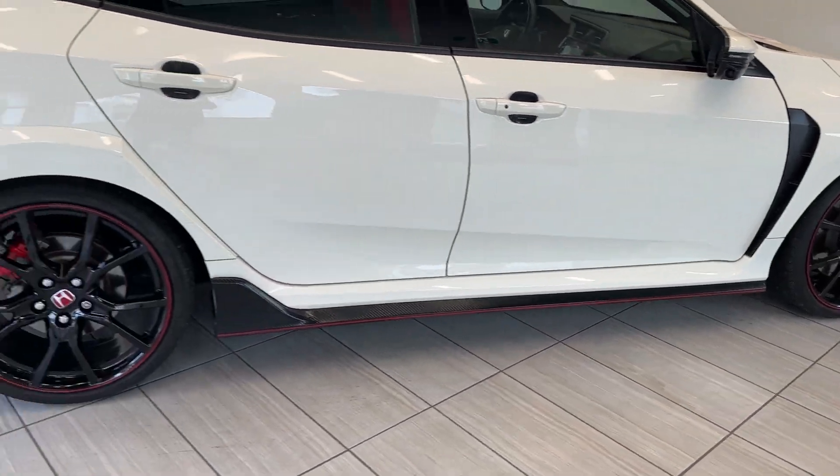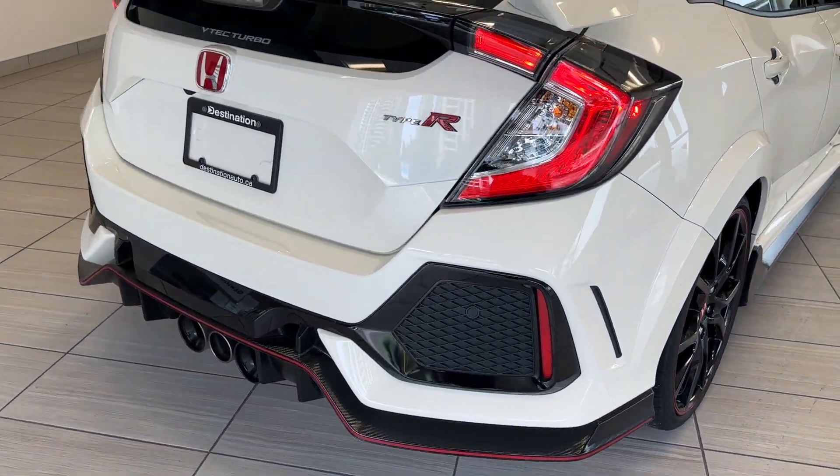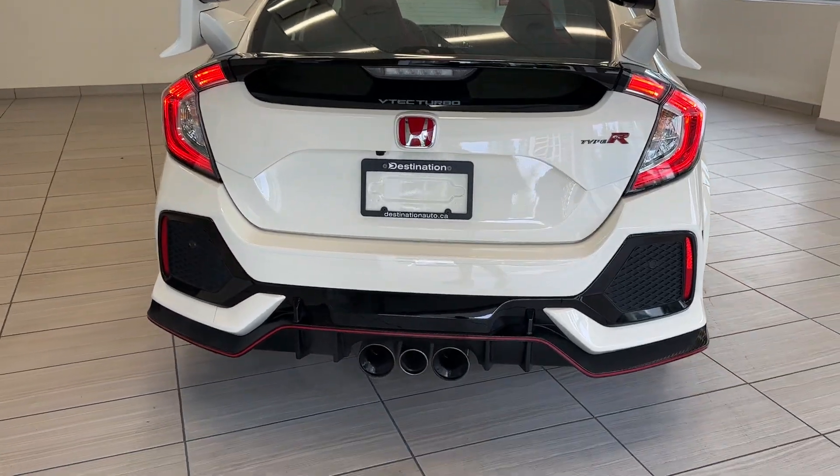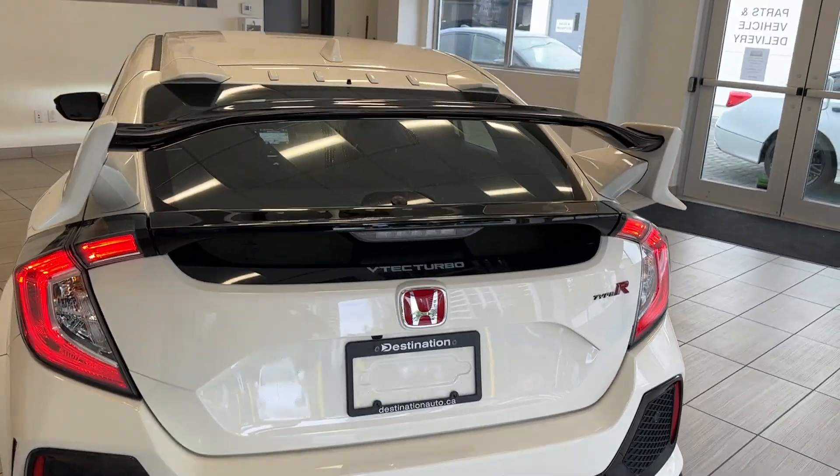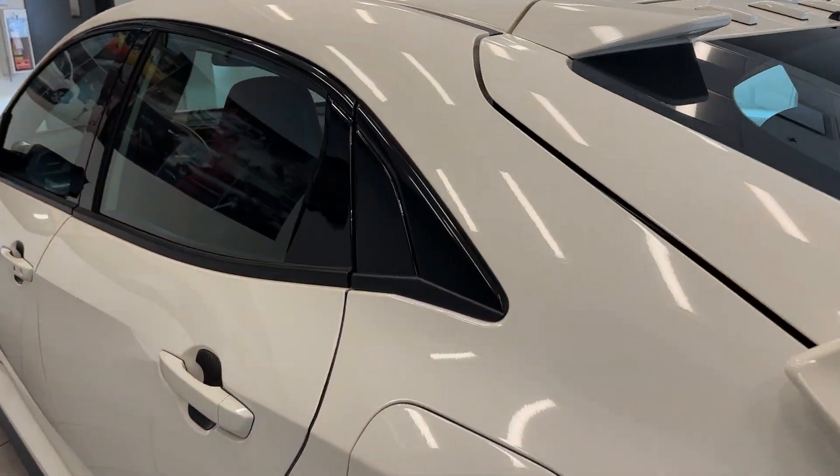Carbon fiber side skirt as well as the rear wing. You get a bumper exhaust there, and a really nice spoiler on top.